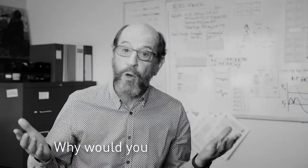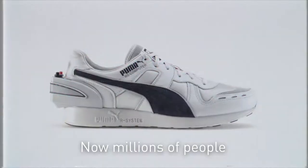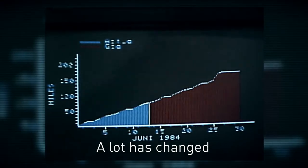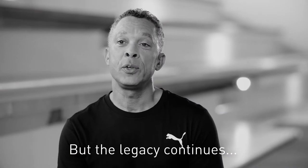Puma was the first to put a computer inside a shoe. Why would you want to do this? That was decades ago. Now, millions of people are obsessed with how far, how fast. A lot has changed since the invention of the RS Computer Shoe. But the legacy continues.